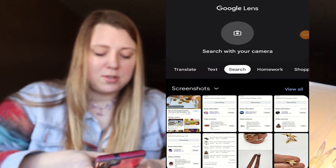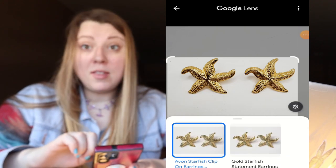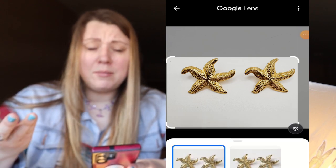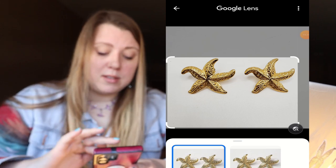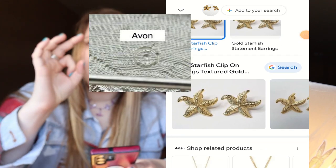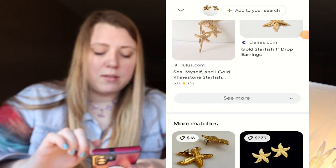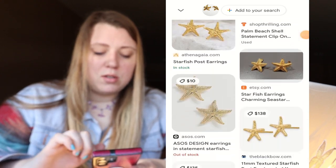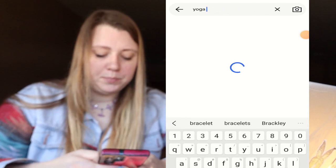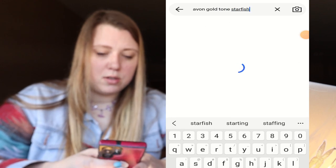Here are some starfish earrings, and I'm using Google Lens because they might be Avon. I see some popping up — yep, they are Avon. These were not marked, but I had a feeling because there were other C-type earrings in the lot that were marked Avon and these were not. You can either see if they're marked Avon or have the circle with a little dot in it. It didn't have either of those. Let's see if there's a Google listing I can click on — I don't see one. So I'm going to search for Avon gold tone starfish earrings.